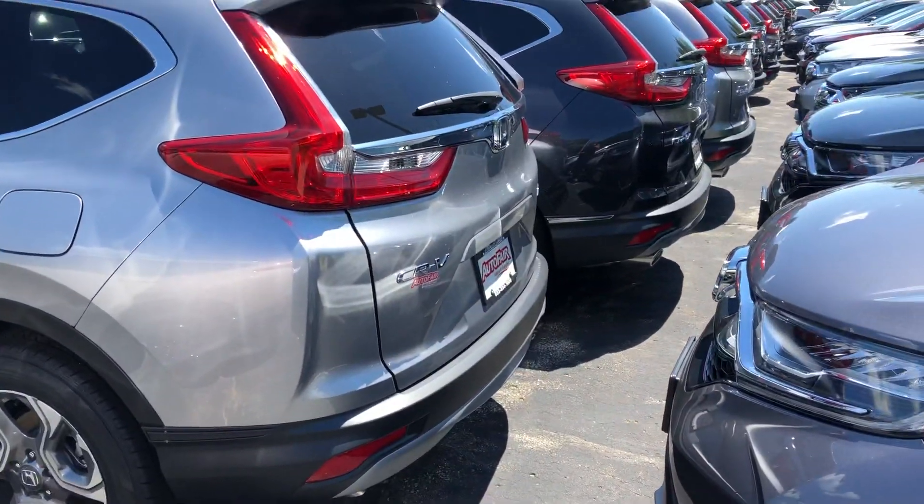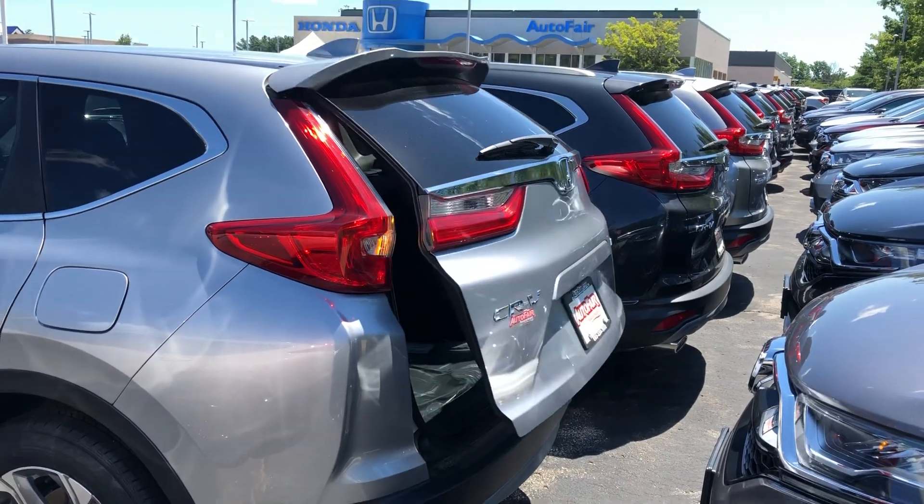It has the power liftgate — press a button and the trunk will open up.